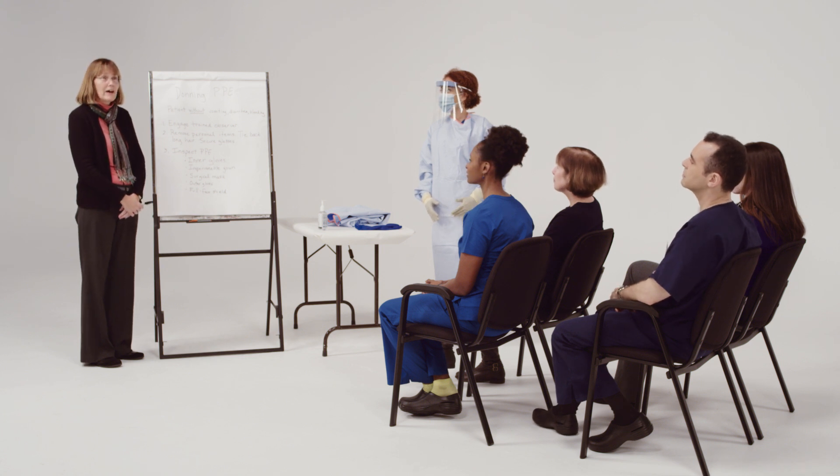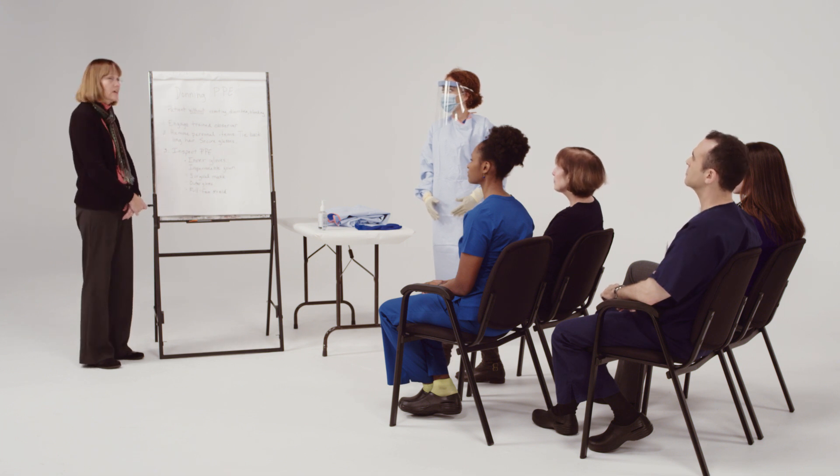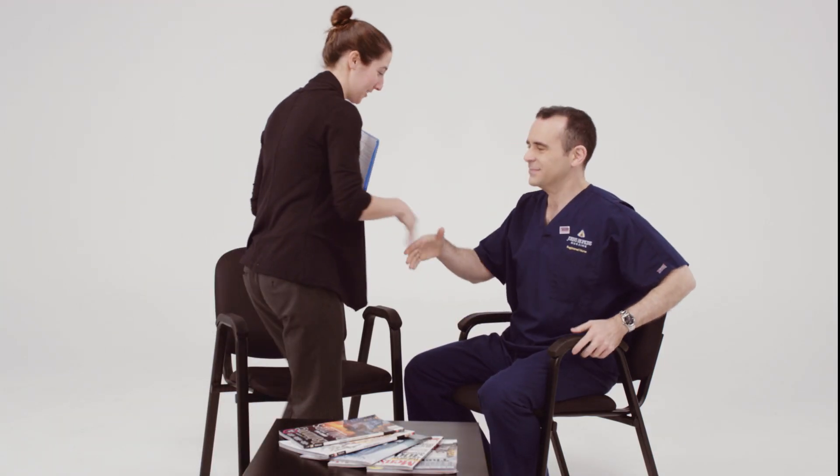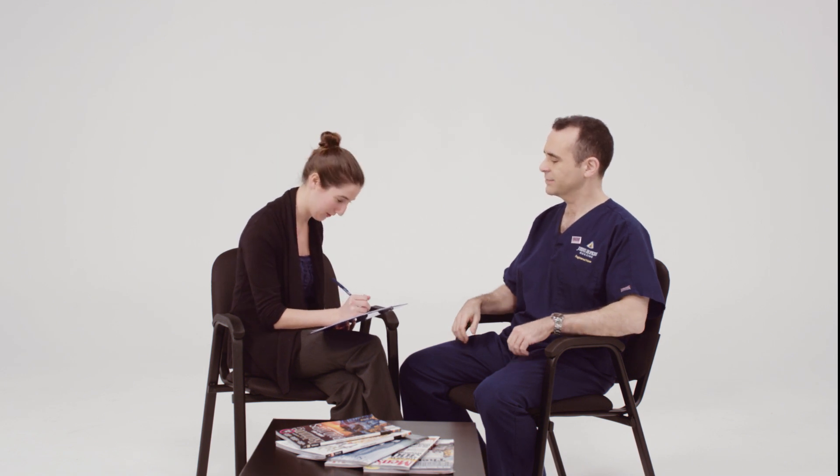We're going to learn about donning PPE. Ongoing training should be provided, competency assessed, and breaches should be addressed through retraining and practice sessions. Worker safety programs must also be in place. The hospital should be in compliance with all federal or state occupational safety and health regulations applicable to reducing employee exposure to the Ebola virus.